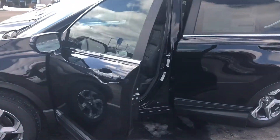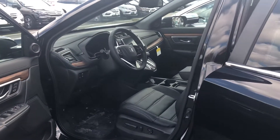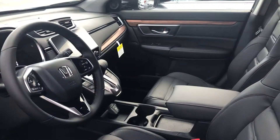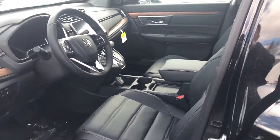The EXL trim level does offer a host of great features, including remote engine start, all the Honda sensing features, 7-inch touchscreen controller, moonroof, leather upholstery, heated seats, and much, much more.